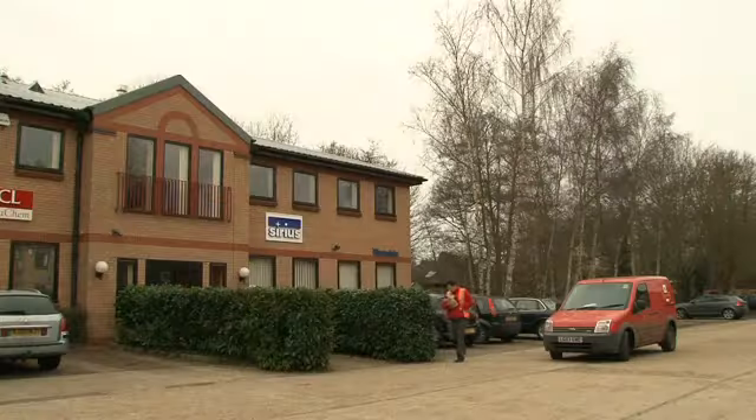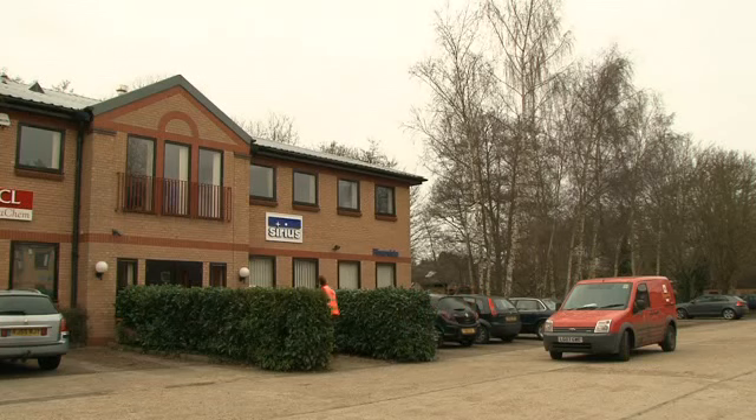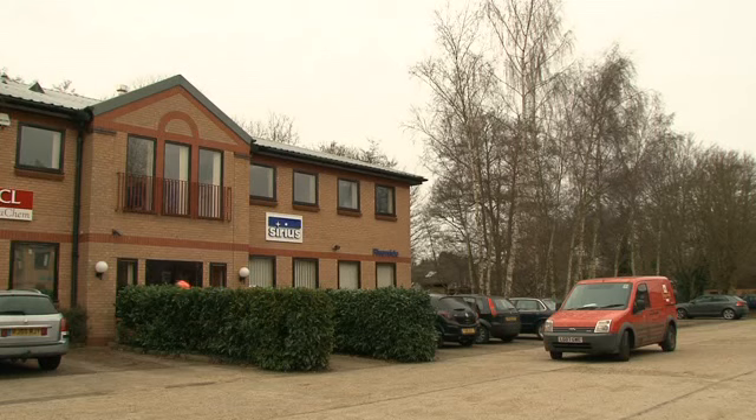Sirius Analytical receives samples for analysis from clients that include pharmaceutical companies and university research departments, both in the UK and around the world. So what sort of samples do people send to us? Well, broadly speaking, they come in two classes.